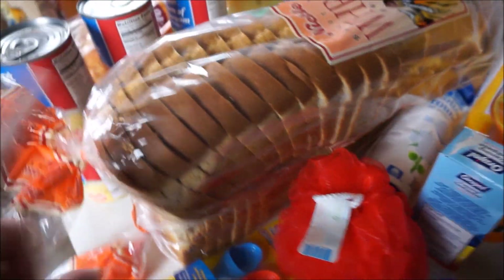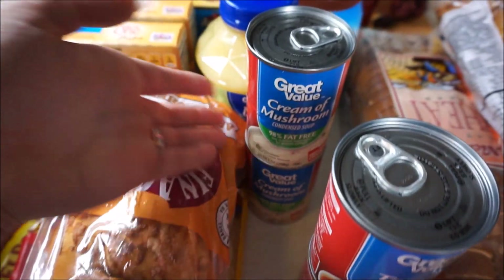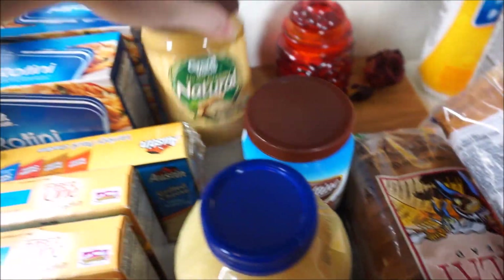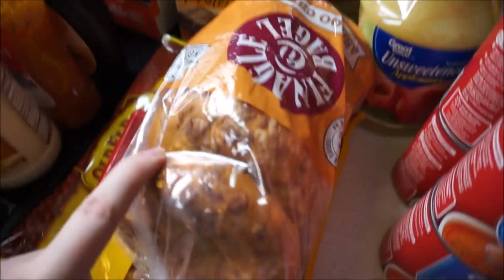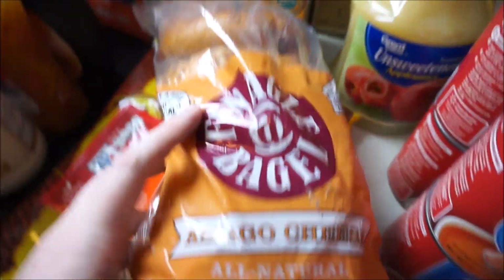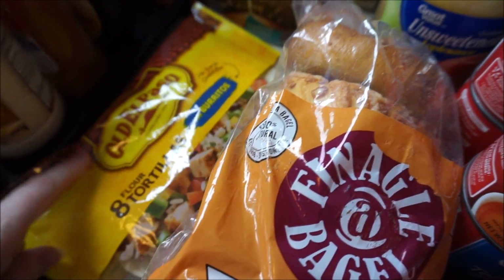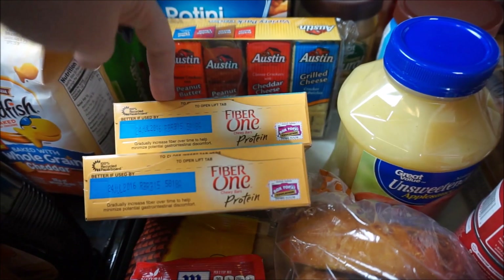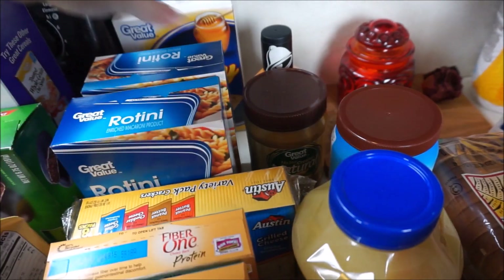Then we got a couple loaves of our wheat bread. For a few different recipes I need cream of chicken, tomato soup, and cream of mushroom, some unsweetened applesauce for myself, some Ovaltine, some peanut butter for Sophie and I, and then some chipotle sauce for some quesadillas. Mark got these Asiago cheese bagels. Then we have some taco seasoning and some tortillas for the quesadillas. And then I got a couple of my fiber one protein bars. Mark got some more crackers for his lunch.